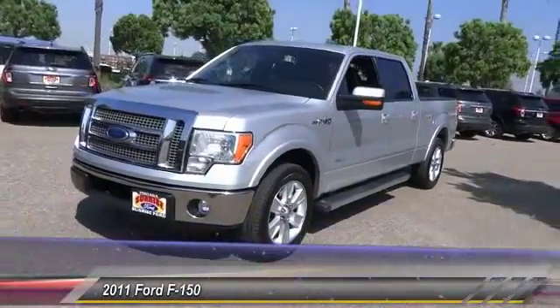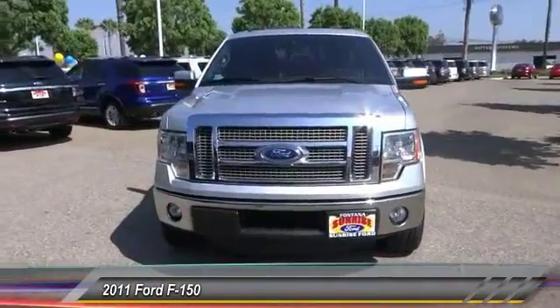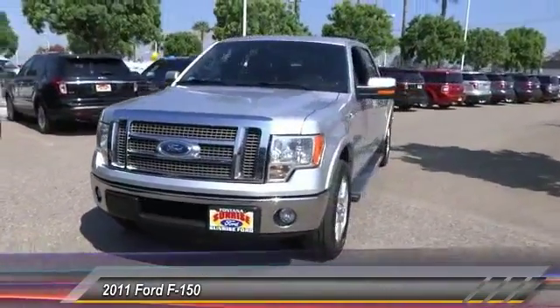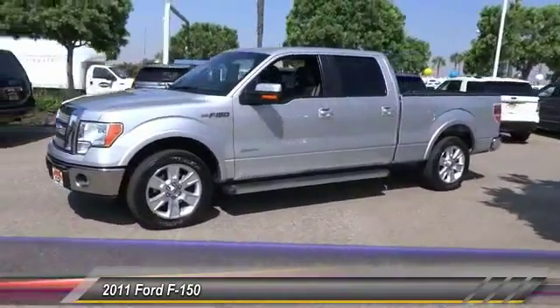The 2011 F-150. A Ford F-150 knows how to handle any situation. It's built to follow orders, no whining, and is priced below $35,000.